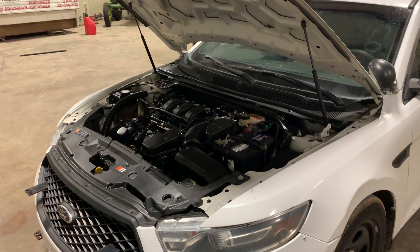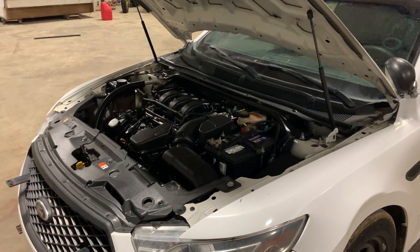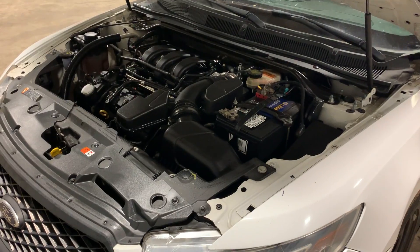We're going to do our engine video on this 2014 Ford Taurus. This is a four-door, all-wheel drive car. It has that 3.7 gas engine. We're going to walk up to the motor and let you see in here just how this thing's running.